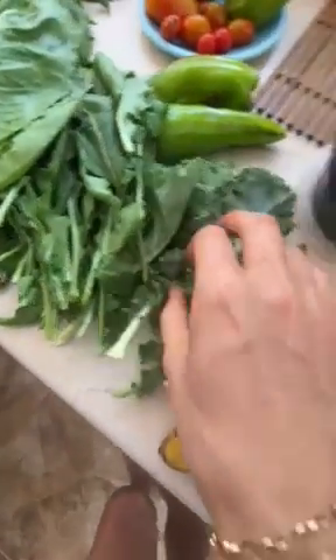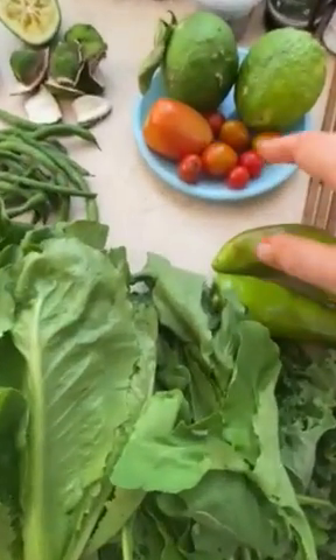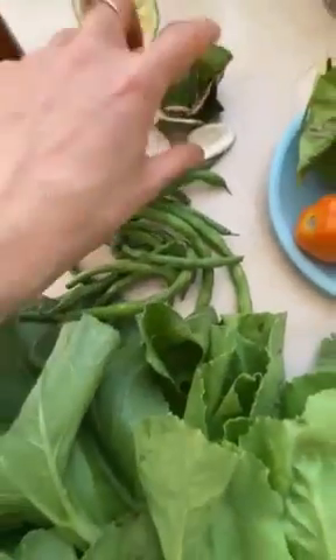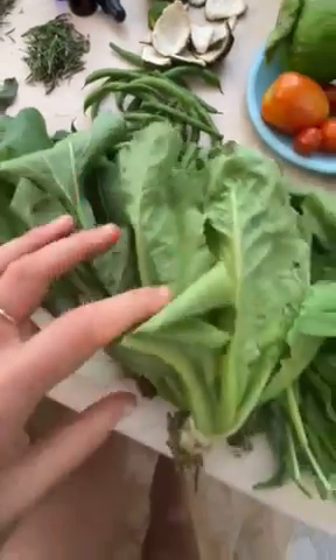Obviously my favourite kale, arugula, rocket — which is super tasty. Got some sweet peppers, some lemon and tomatoes. I've been drying the lemon rind because I'm going to boil it up at some point when I can't get lemons here, as they are a scarcity.